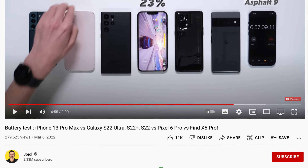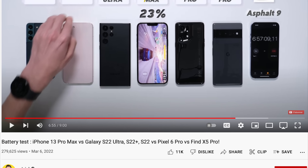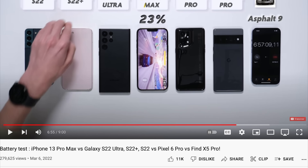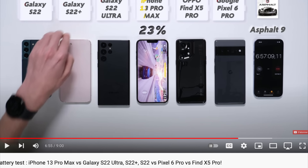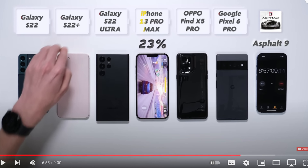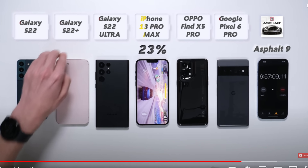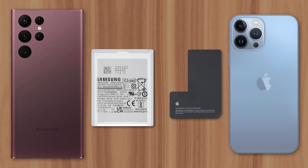Just look at this battery life test from YouTuber Joe Joel. The iPhone 13 Pro Max not only lasted the longest, but it still had 23% left after all the other Android devices died — including the S22 Ultra, which has a 5,000 mAh battery, 13% larger than the Pro Max. So how can the iPhone, which has a smaller battery, achieve more real-world battery life?